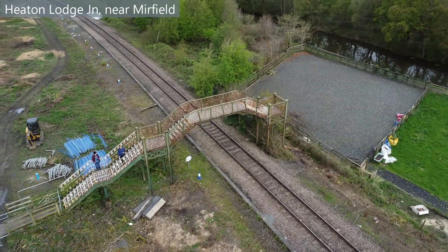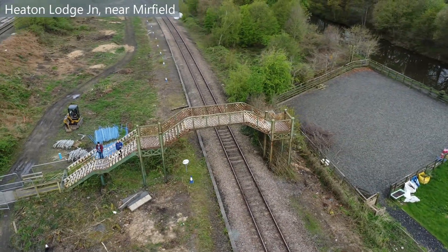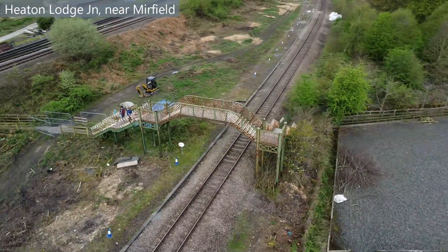The footbridge was built around 1900 and is well overdue a paint, as you can see. It forms part of the link between the nearby canal towpath and Helm Lane.